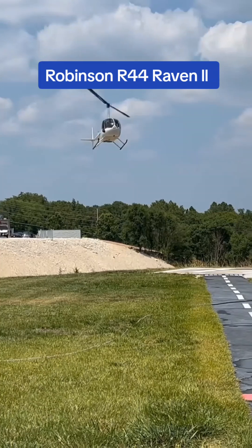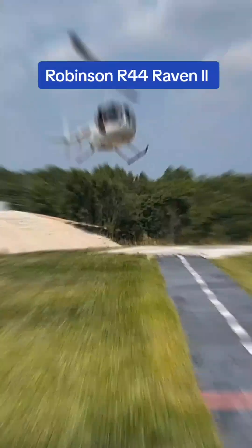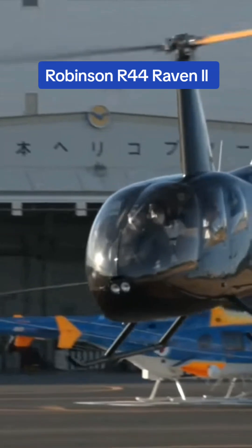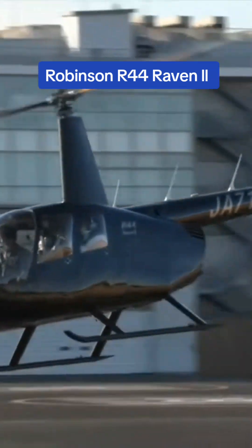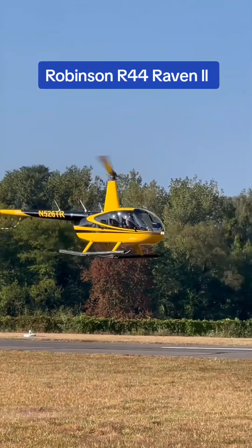It provides a maximum speed of 109 knots and a range of 300 nautical miles. It can carry 818 pounds of cargo, or a combination of pilot, three passengers, and baggage with standard fuel. It has a maximum operating altitude of 14,000 feet.